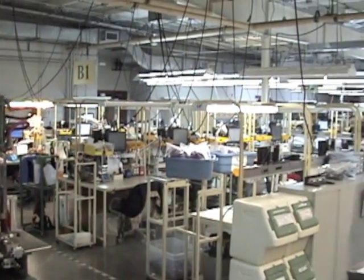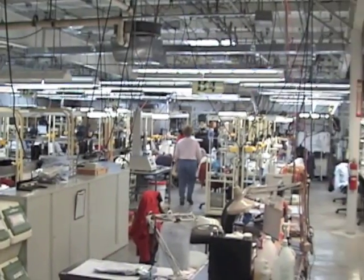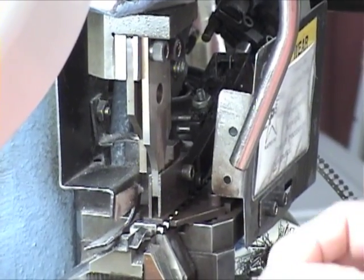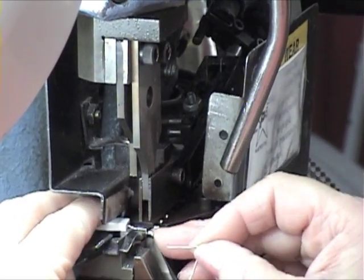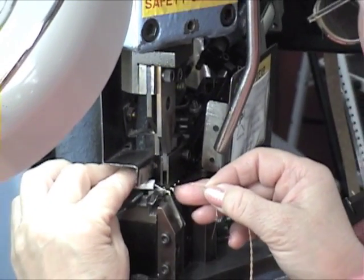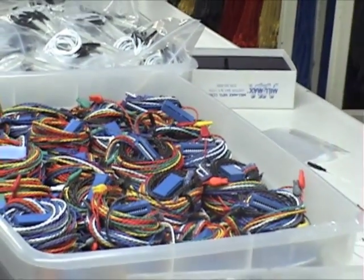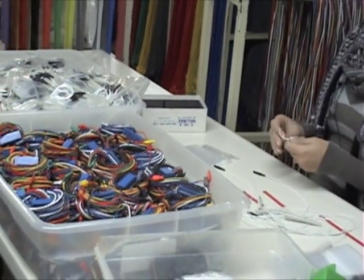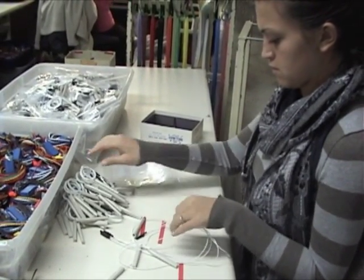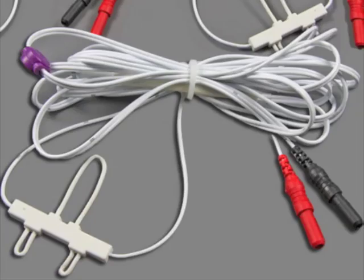Plastics One's long history in the medical industry has contributed to our success and given us an exceptional reputation. Our level of experience, expertise, and partnerships with vendors and customers has allowed us to remain at the forefront of the medical device industry. We have developed strong business relationships with some of the largest and leading medical device companies in the world.